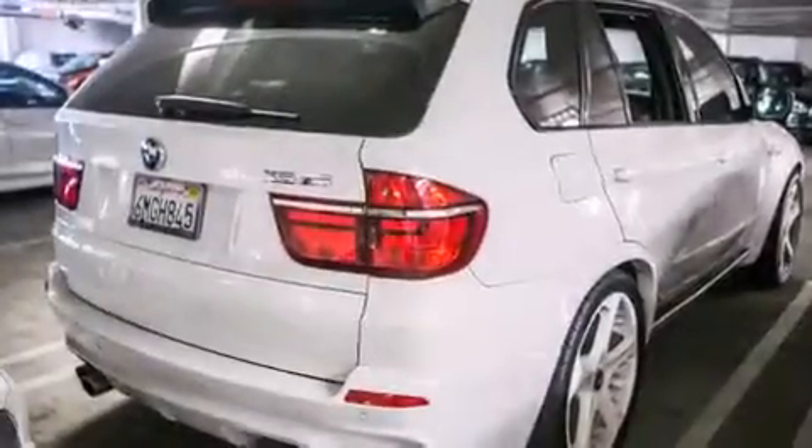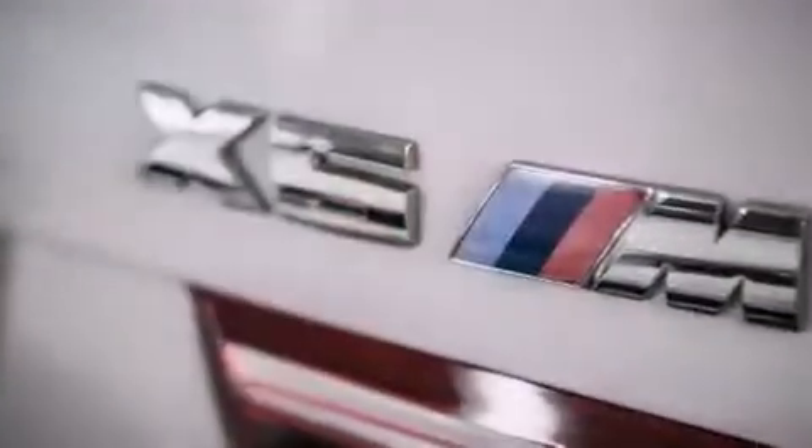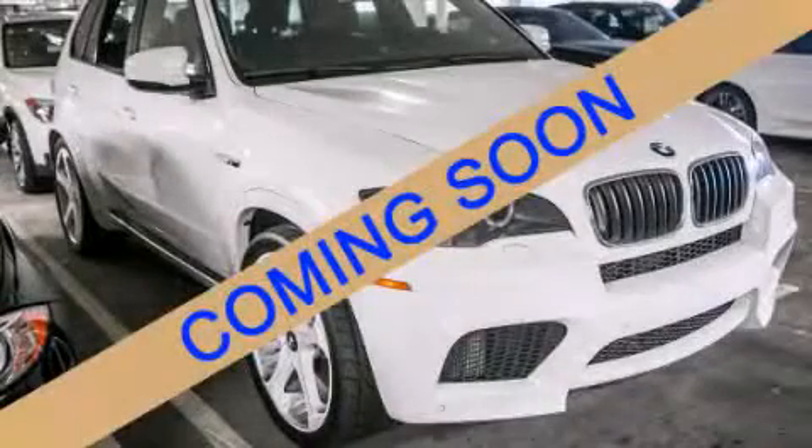Front-side impact airbags, a split-folding rear seat, an auto-dimming rear-view mirror, and this vehicle has fewer than 47,000 miles on the odometer. Stop by today and test drive this automobile for yourself.